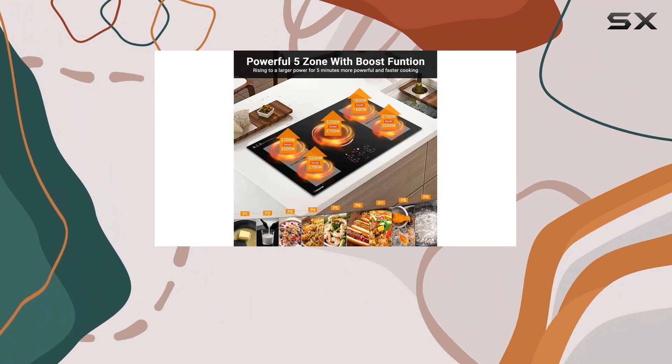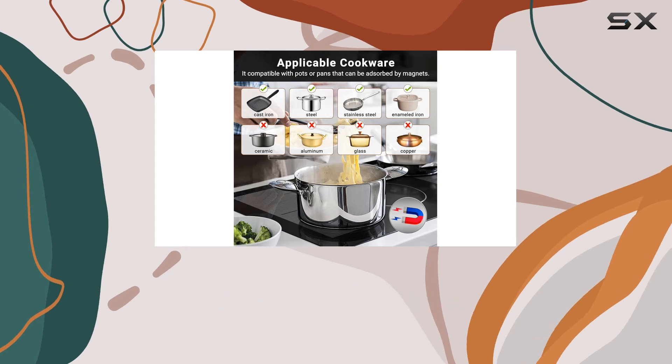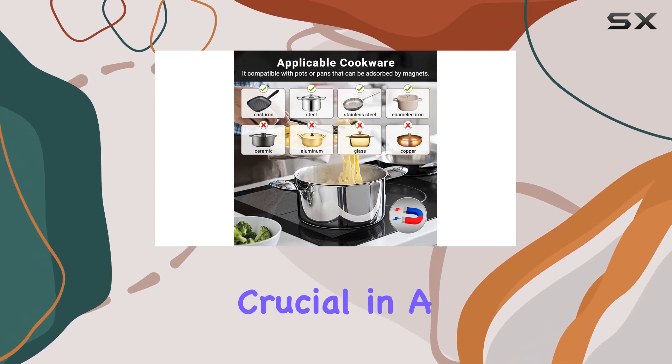Safety features on this Amzchef cooktop are robust. It comes with overheating protection, auto shutdown protection, and a child safety lock, which are crucial in a busy kitchen environment.